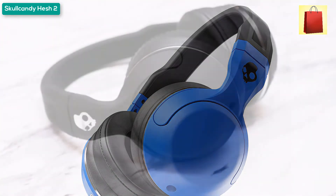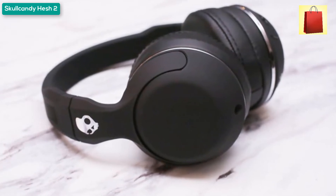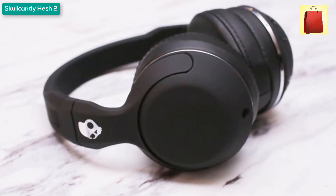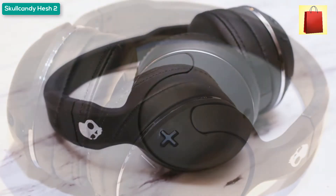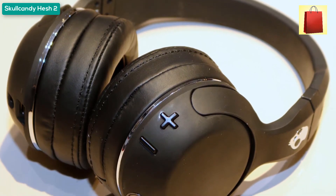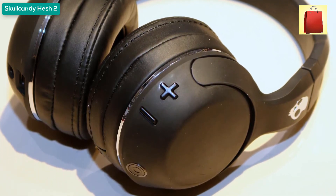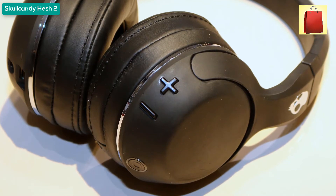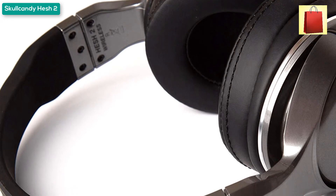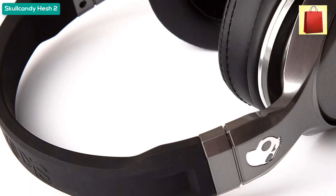Soft synthetic leather ear cushions provide endless comfort for your longest playlists. The flexible headband features a metal understructure that can withstand the punishment of everyday use. The rechargeable battery provides up to 15 hours of music when fully charged; behind the left ear cup is a micro-USB port for charging. An LED indicator blinks red when battery is at 10%, and it fully recharges in just 2.5 hours. An included aux cord with microphone and remote is available as a backup.